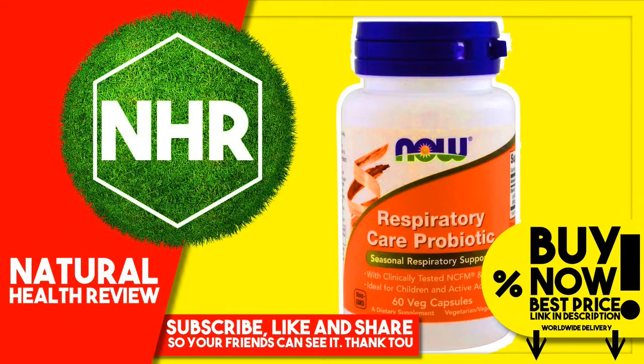Not intended for use by children under 4. Other Ingredients: Cellulose Powder, Cellulose Capsule, Magnesium Stearate (Vegetable Source), and Silica.